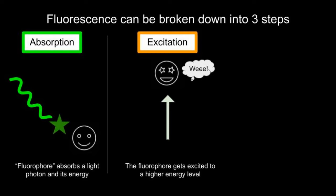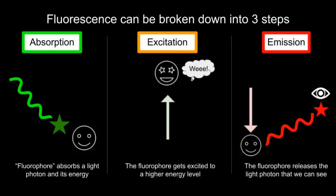It now has more energy than before. Lastly, we apply the idea of what goes up must come down. So you can guess that the fluorophore has to release the energy that it previously gained. It does this by releasing the energy back as a light photon, and this is the light that we see as fluorescence.